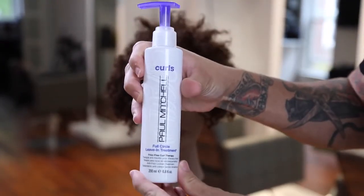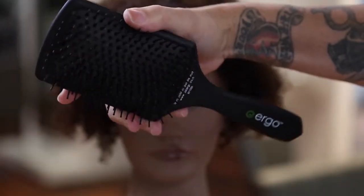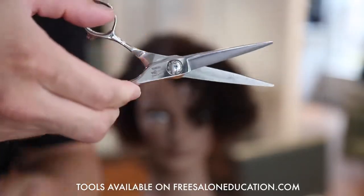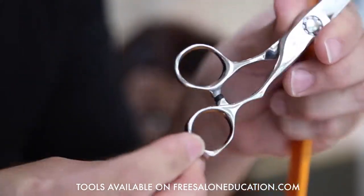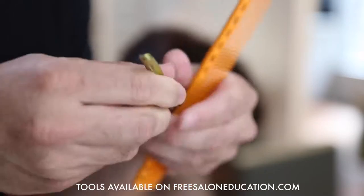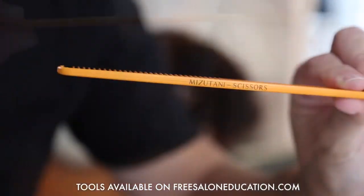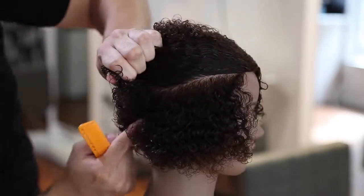Before we start the haircut, I want to go over the tools I'm going to use, starting with our leave-in conditioner from Paul Mitchell — this is Full Circle, a nice thick leave-in conditioner that helps me get through the hair. Then I'm going to use the Ergo paddle brush to detangle the hair — it works really well to get the tangles out and get me ready for hair cutting. I'm going to use my DB20 scissor from Mizutani, my favorite scissor — it's a 5.7 inch scissor, great for precision cutting. Also I'm going to use it for dry cutting later in the video to show you guys the versatility of that.